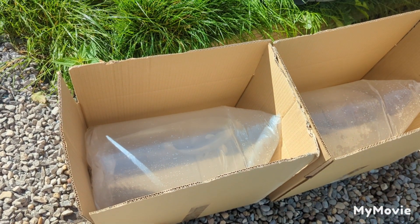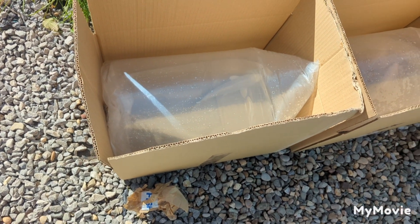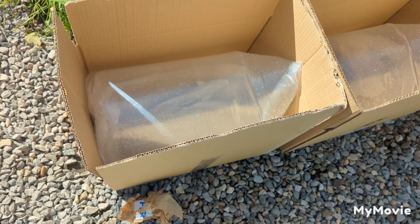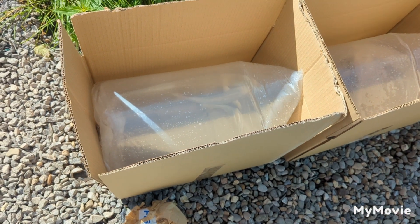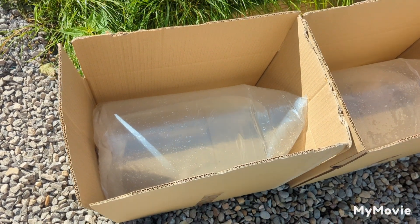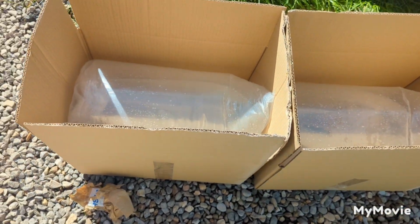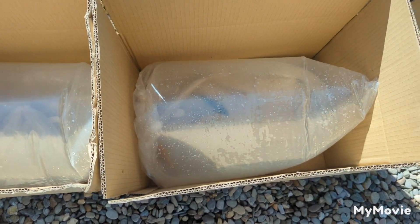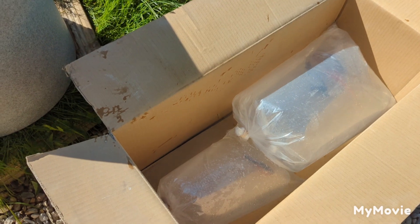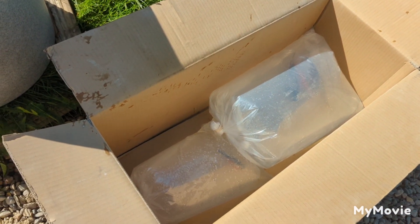We've got three lots of fish going out today. Just been bagged, double bagged, oxygen. Ammonia tests have been done this morning before the water from the ponds was put in the bag. If there would have been any trace of ammonia, I would have had to use clean water, but it wasn't, so fantastic. And then this was a father and son — the son bought three, father bought one, so I'm putting them together. I'm just going to pack this box out a little bit so they don't rattle around.